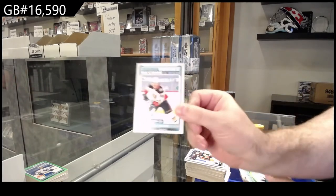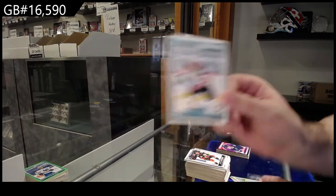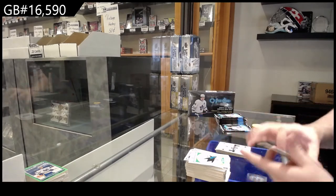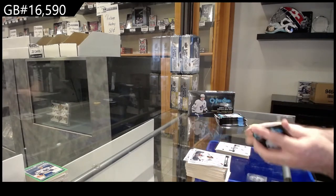Marky Rookie of Trevor Zgris for Anaheim. We've got a Nine of Clubs of Quinn Hughes for Vancouver.